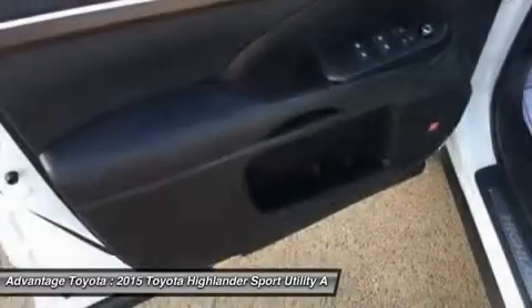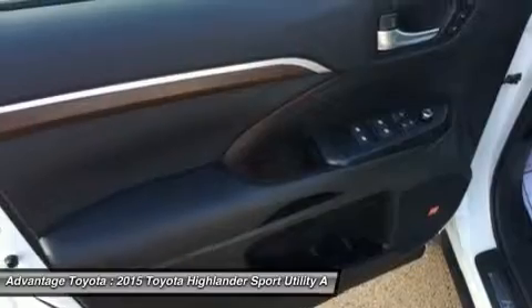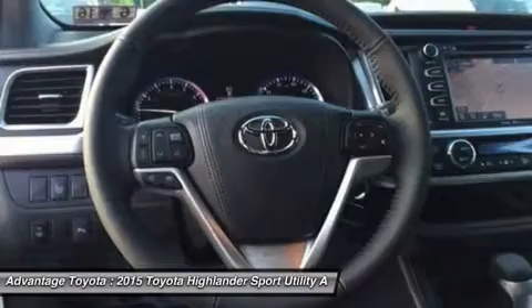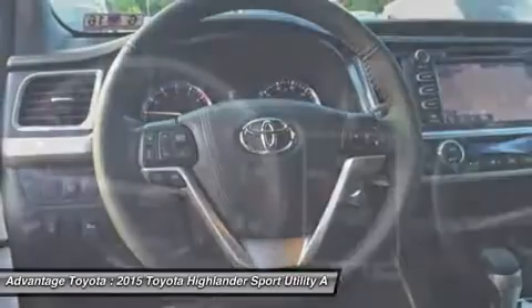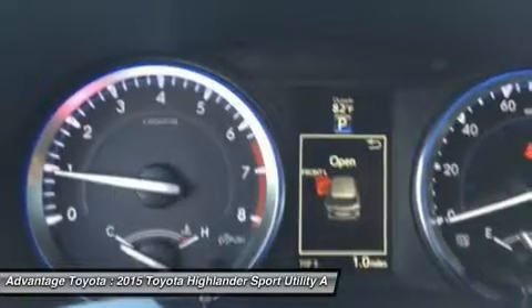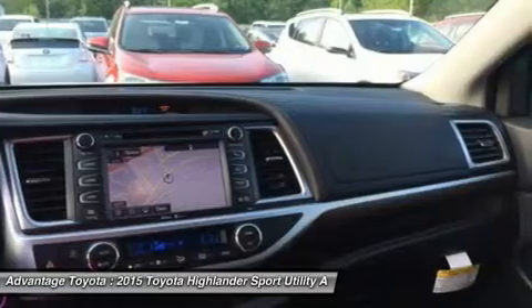The available V6 engine generates 270 horsepower and 248 lb-ft of torque, offering up to an EPA estimate of 19 mpg city and 25 mpg highway for FWD models. The Hybrid Synergy Drive system in Hybrid Limited combines an efficient 3.5L V6 and an electric motor to produce 280 horsepower, with an impressive EPA estimate of 27 city and 28 highway mpg.